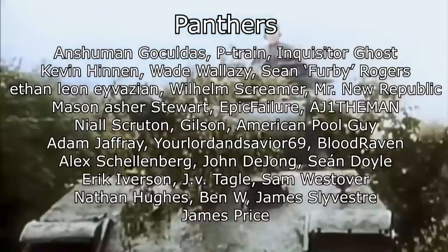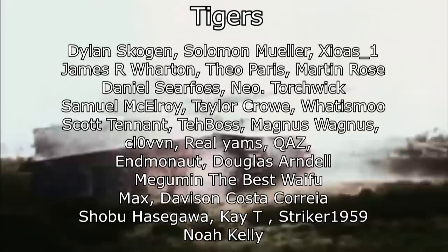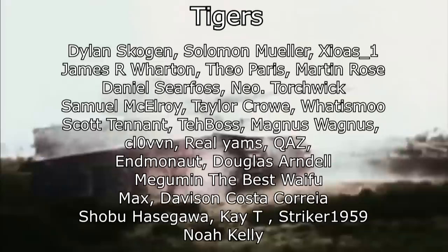I'd like to thank my patrons on Patreon who through their generosity make all these videos possible, some of which you'll see here on the screen. A few of the nicknames for the tank were their contributions, so thank you guys who submitted those. I hope to be doing a few more shorter videos in between the longer ones like this in the future, so let me know how you like this one. As always, thank you everyone for watching, and I'll see you next week for another one.